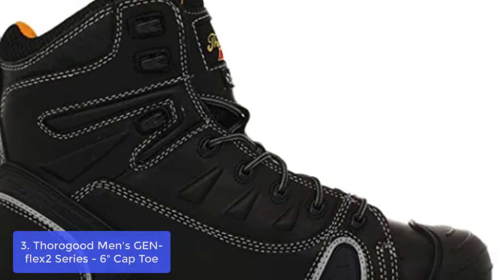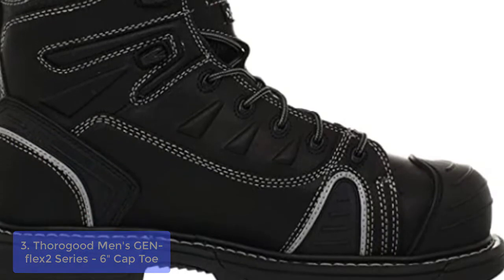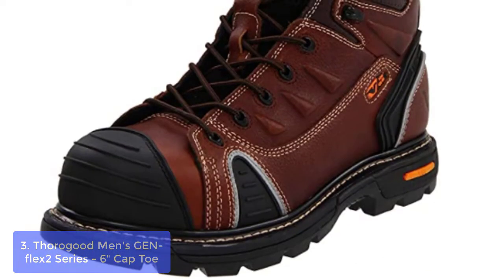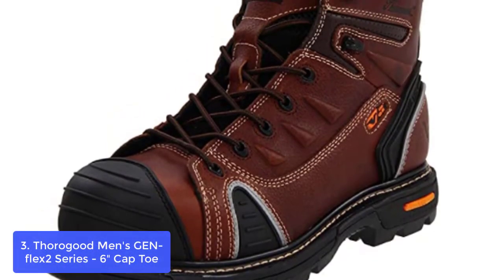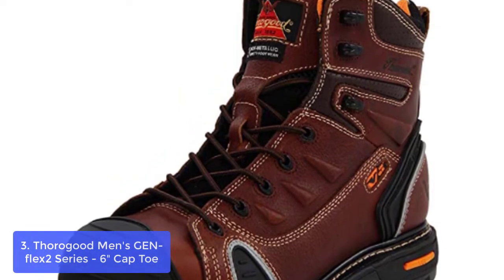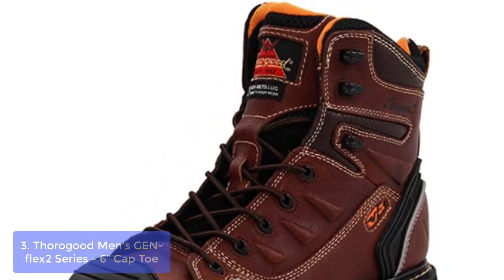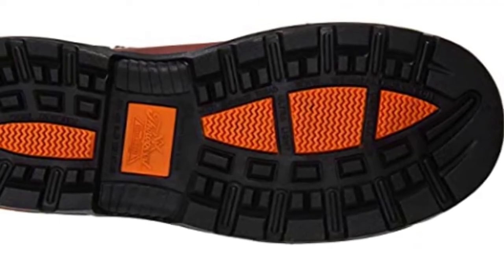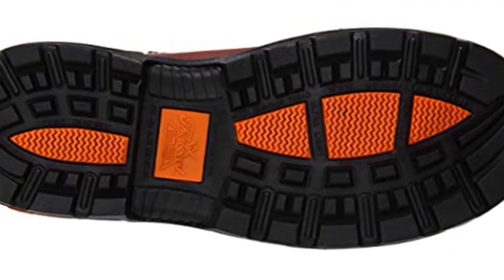List number 3: Thorogood Men's GN Flex Duo Series 6-Cap Toe. These styles are 100% non-metallic, utilizing composite toes and non-metallic hardware eyelets. These features help minimize the chance of marking or scratching work surfaces and will not activate security screening devices. Lightweight materials and construction are designed with foot comfort in mind.